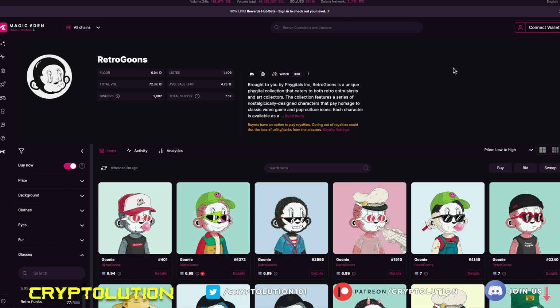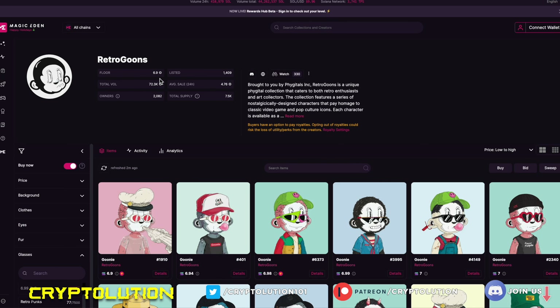Right now, Retro Goons is trading at around 6.94 Solana. We have seen new all-time highs with this collection, but keep in mind the mint price was 2.5 Solana — that was just yesterday — and it's jumped over threefold in the past 24 hours.